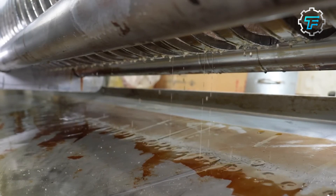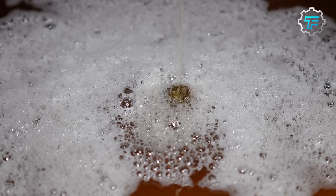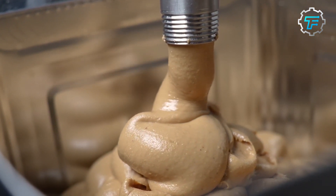Step number nine: Homogenization. To further improve the texture and prevent the separation of oils, the peanut butter goes through a homogenization process. This involves subjecting the peanut butter to high pressure, forcing the oil droplets to mix uniformly with the peanut solids.